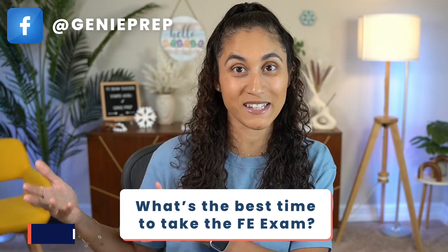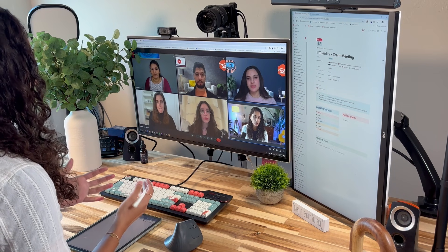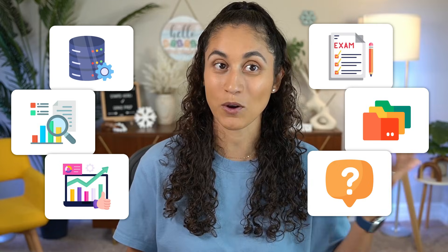Have you guys ever wondered if there is a best time to take the FE exam? Well, based on what my team and I have observed over the last years, there might actually be an advantage to taking it during certain times of the year. In this video, I'm going to share with you guys surprising trends that we observed and what they might mean for you.